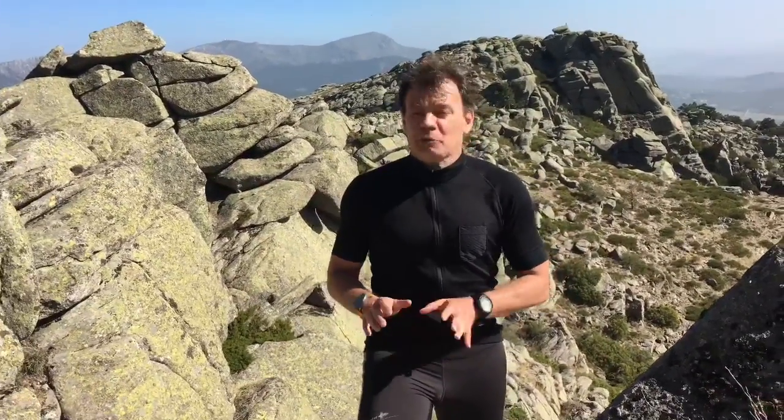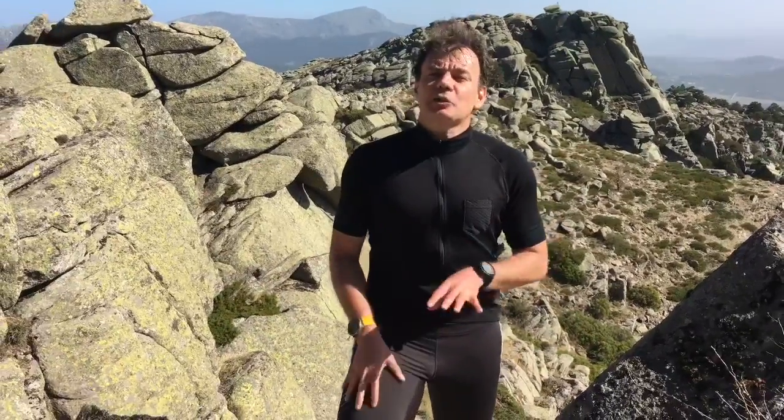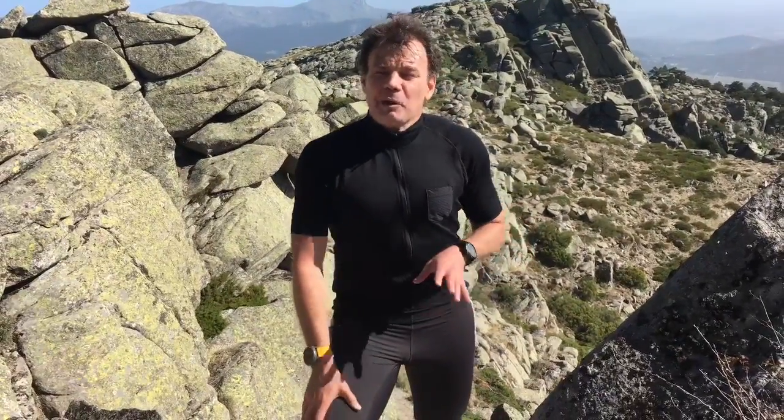It's all topped off with 7 percent polyamide, which is blended in to make it more sturdy and enhance its durability. So this kind of jersey is not only suitable for the bike, but will also be very convenient for ultra runners and even hikers.